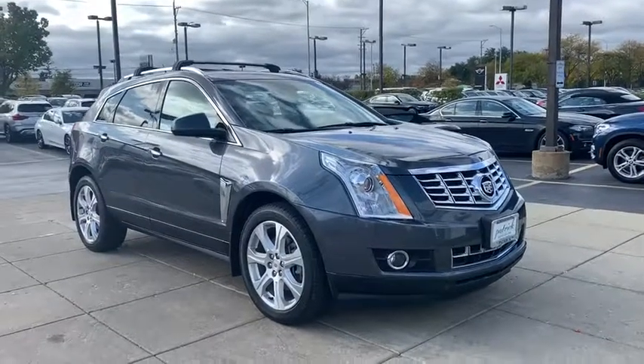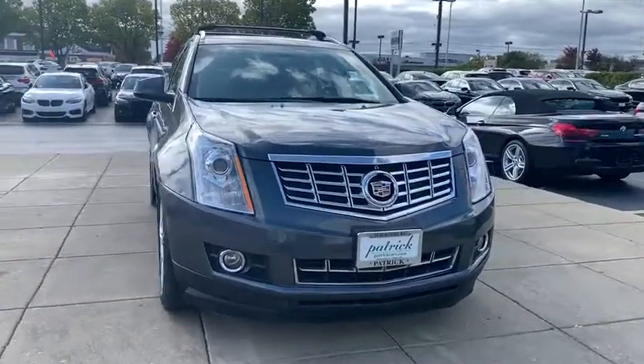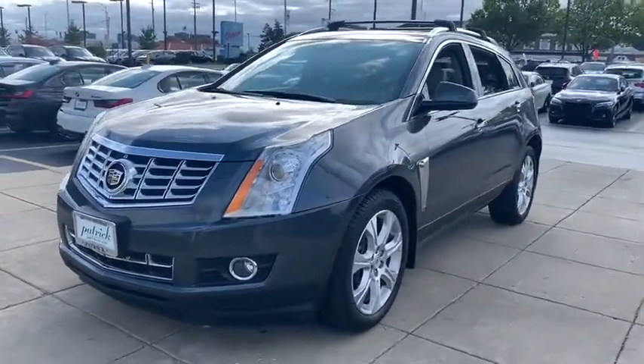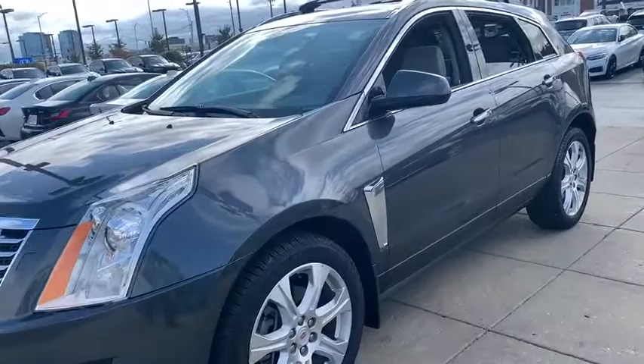Make a great choice today with the 2013 Cadillac SRX. The Cadillac SRX is beautiful from every angle. For driving enthusiasts, there's track-tuned handling, advanced engine power, and the added confidence of available all-wheel drive.